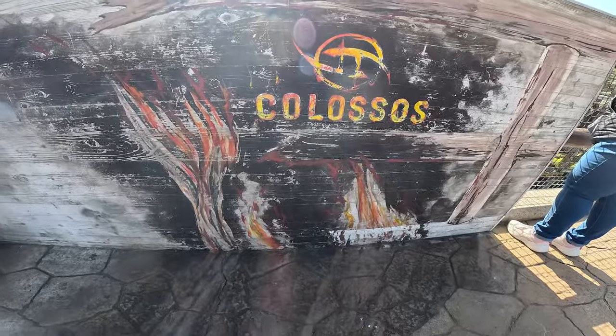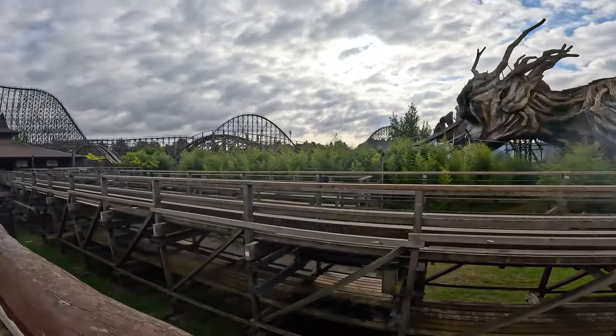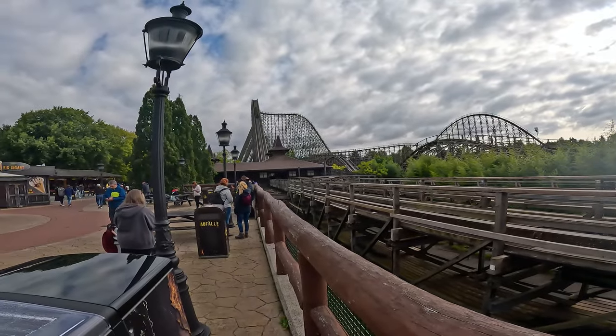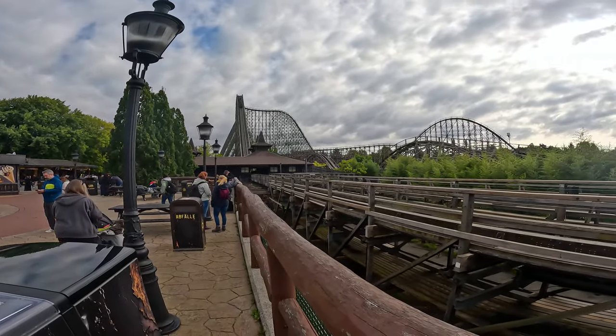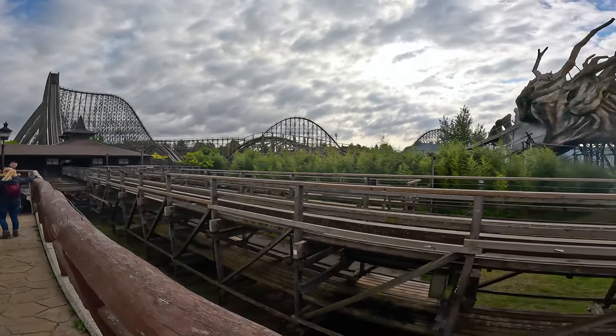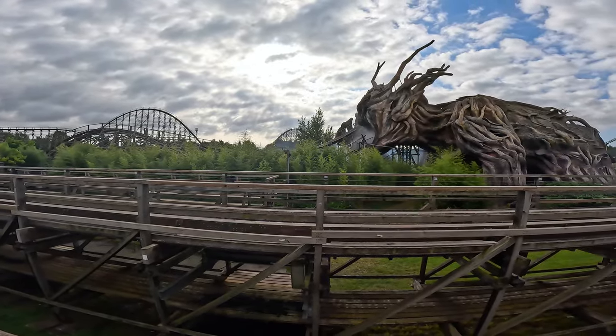Today's first stop is Colossus, this huge Intamin prefabricated wooden coaster that had some recent retrack work too. I am so excited to get on this. El Toro is my favorite woody of all time, so it's interesting to see how this compares. Let's go ride Colossus.